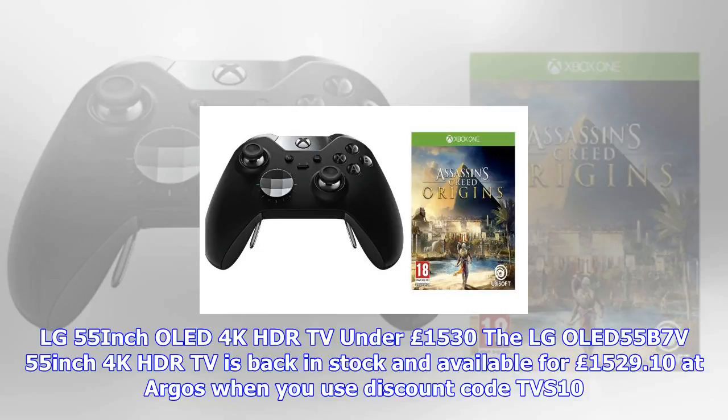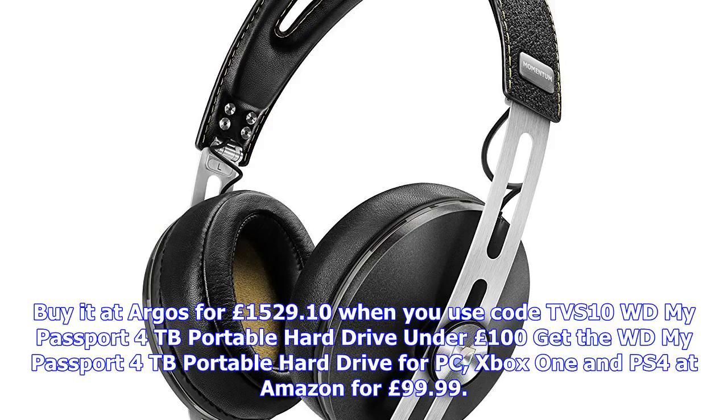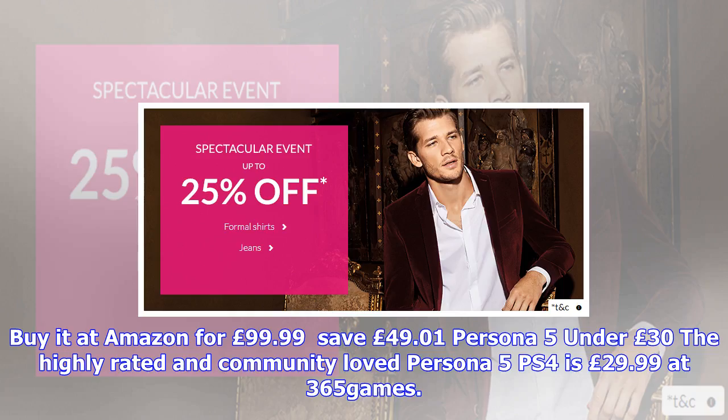WD My Passport 4TB portable hard drive under £100. Get the WD My Passport 4TB portable hard drive for PC, Xbox One and PS4 at Amazon for £99.99. Save £49.01. Persona 5 under £30: the highly rated and community-loved Persona 5 on PS4 is £29.99 at 365 Games. Save £15.